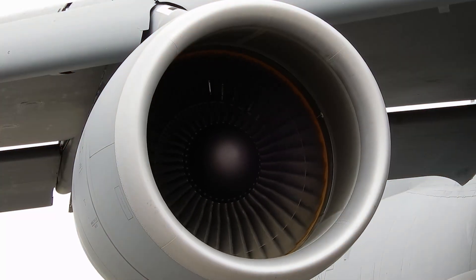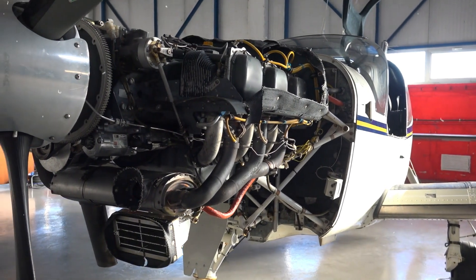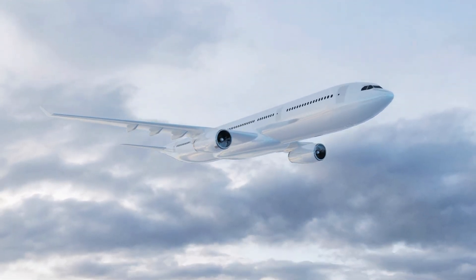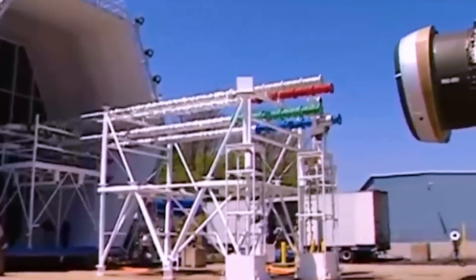Luckily, because engines are built well, bird strikes rarely cause deaths, except for the birds. These tests are super important for engines. Engines face many challenges, including extreme weather. They often work in rain and storms, so they need to work perfectly even when wet. To make sure engines can handle water, manufacturers do water tests.